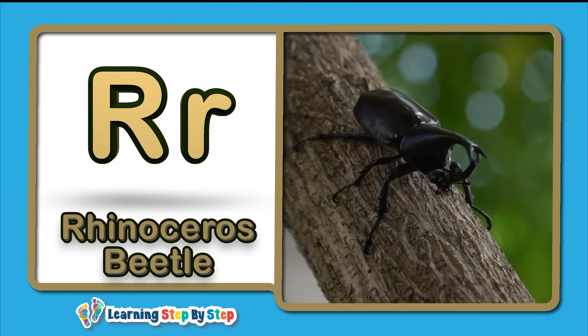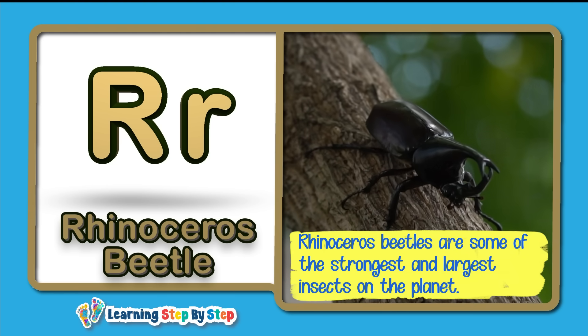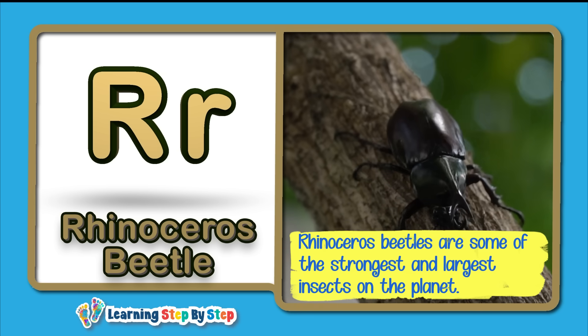R for Rhinoceros Beetle! Rhinoceros beetles are some of the strongest and largest insects on the planet.